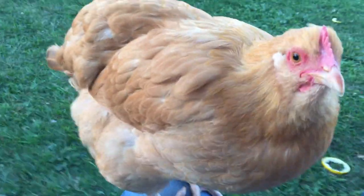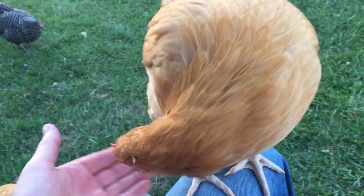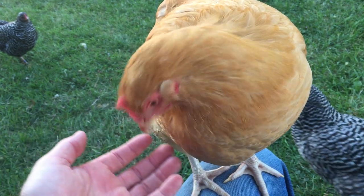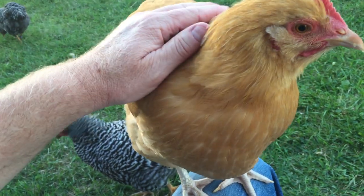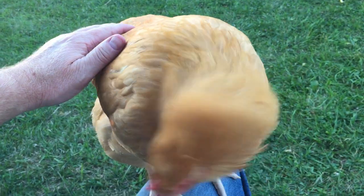Socially, these girls are pretty mellow during the day. Moving around, foraging really well, finding bugs and things out in the lawn and out in the woods.